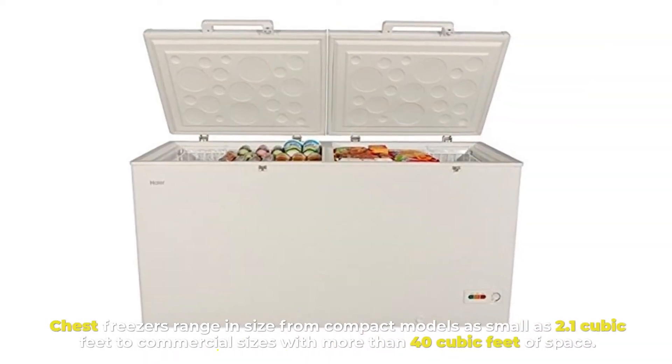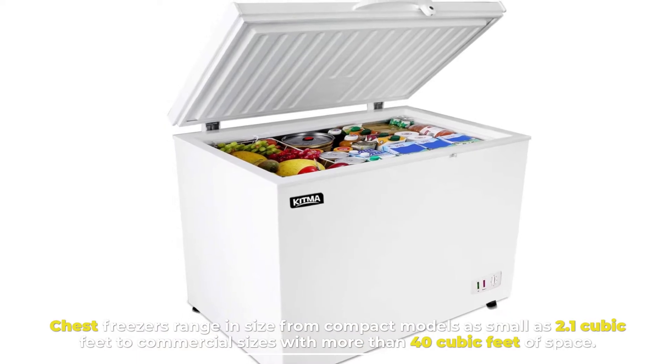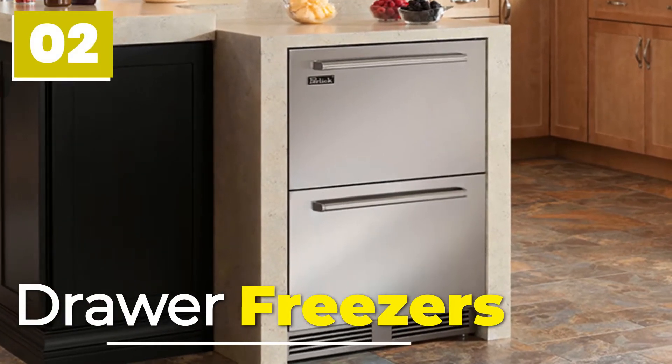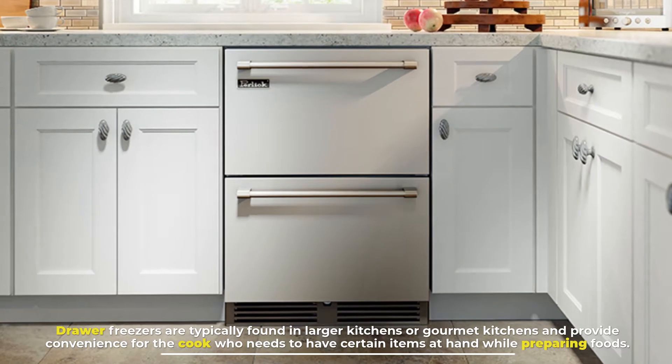Chest freezers range in size from compact models as small as 2.1 cubic feet to commercial sizes with more than 40 cubic feet of space.